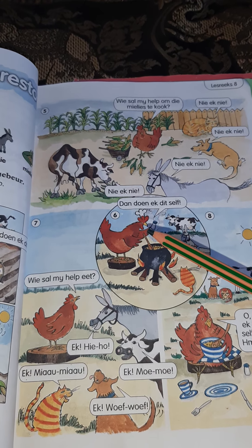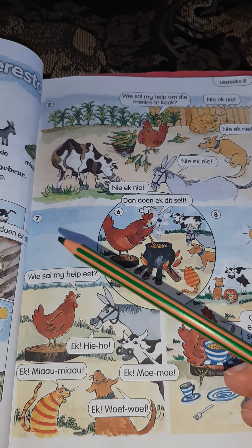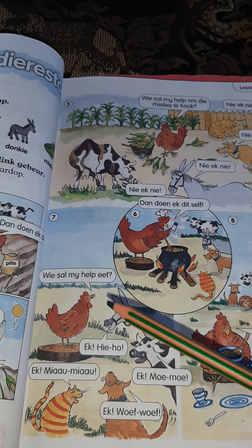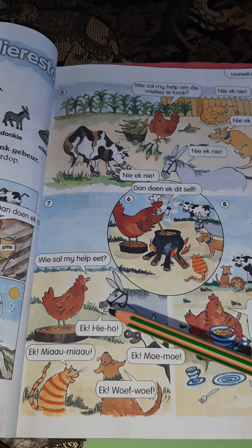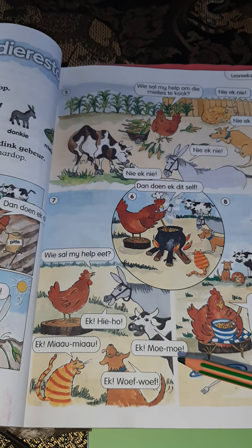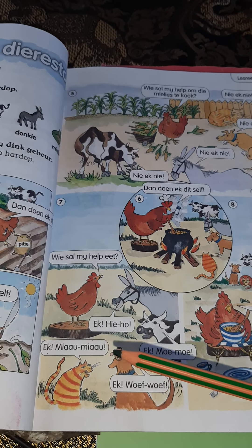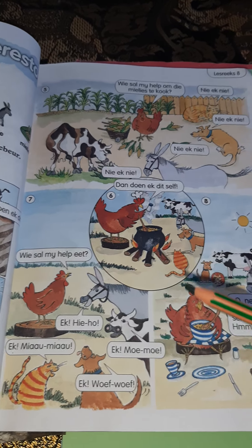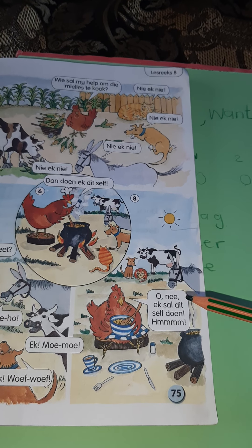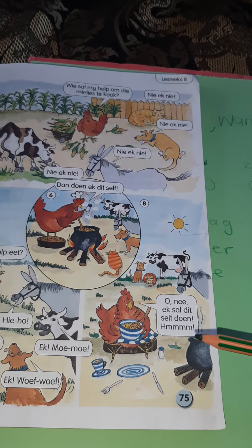Dan doen ek dit self. Following the numbers: wie sal my help eet? Now the hen is asking who's going to help her eat it. Now everybody answers — the donkey says yee-ho, the cow says moo moo, the dog says woof woof, the cat says meow meow — so everybody answers me, me, me! Number eight: Werner, Axel het dit self gedoen. Oh no — I will do it myself.